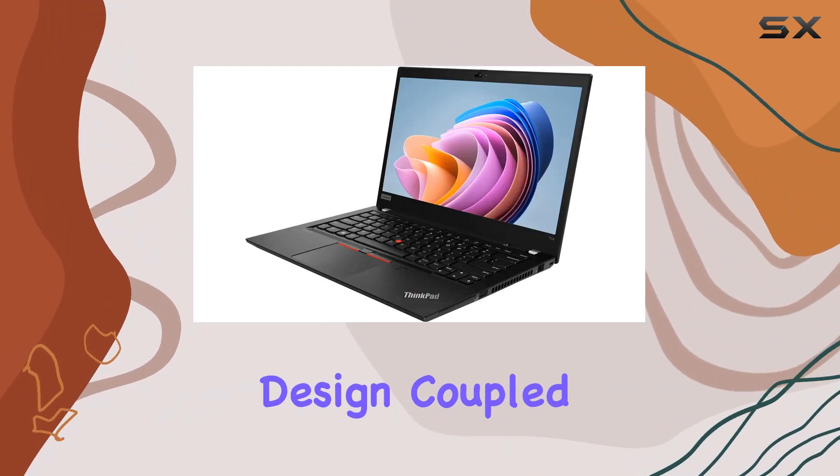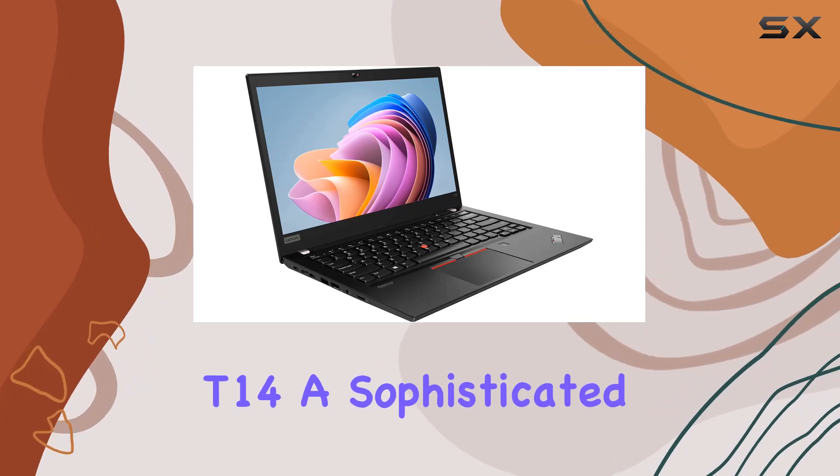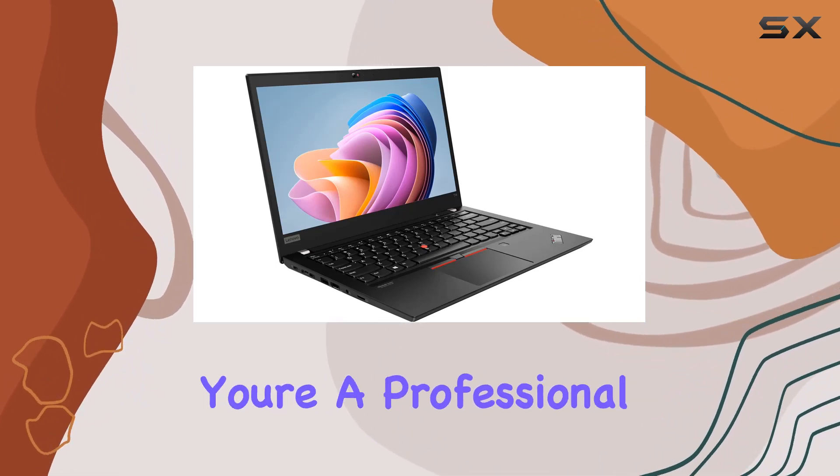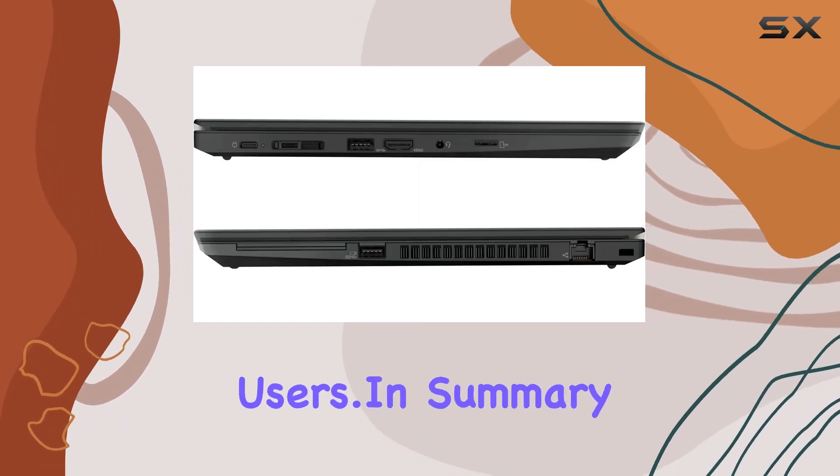The sleek and professional design, coupled with the black color scheme, gives the ThinkPad T14 a sophisticated look. Whether you're a professional on-the-go or a student tackling assignments, this laptop caters to a wide range of users.